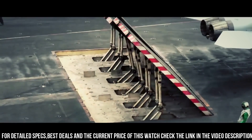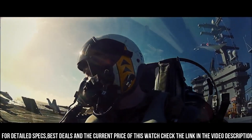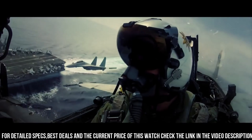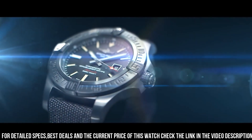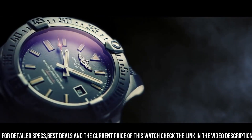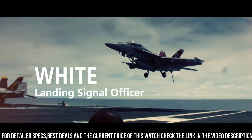Equipped with a reliable automatic movement, it ensures precision and dependability in demanding situations. The Avenger Blackbird is a tribute to Breitling's aviation heritage, catering to those who embrace challenges head-on. With its comfortable strap, it's a versatile companion for both extreme missions and everyday exploration. This watch isn't just a timepiece — it's a symbol of Breitling's dedication to resilience and performance.